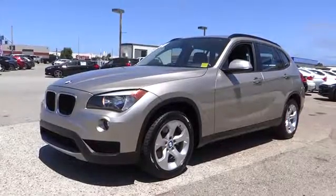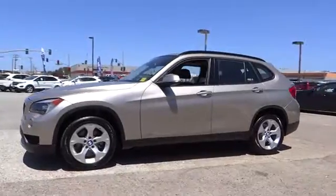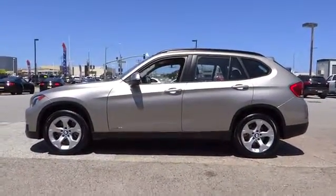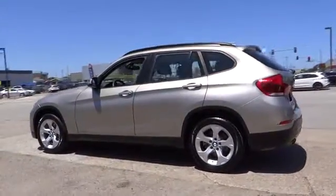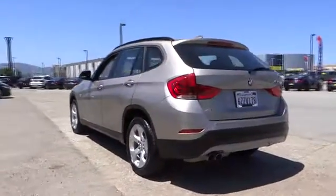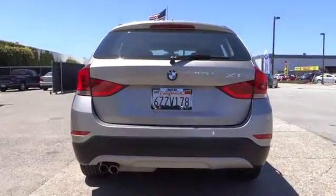The 2014 BMW X1. Based on the BMW 3 Series, the X1 is a compact crossover SUV. Slightly smaller than the X3, the X1 gives you all the refinements, power, and style of other BMWs in a slightly smaller, sporty, and easy-to-navigate option. This vehicle has less than 25,000 miles.